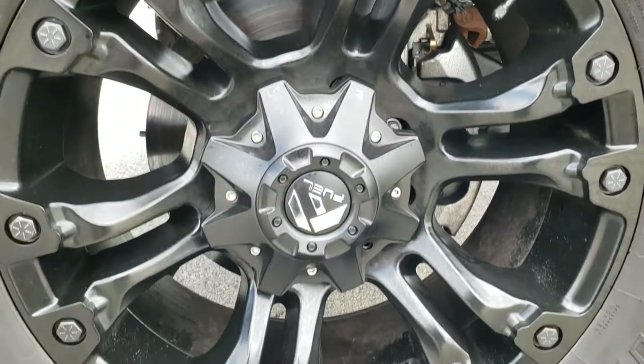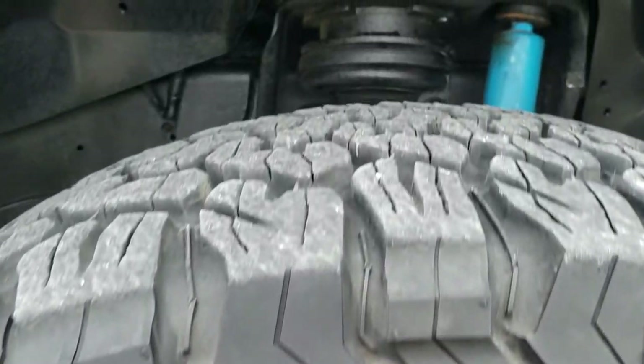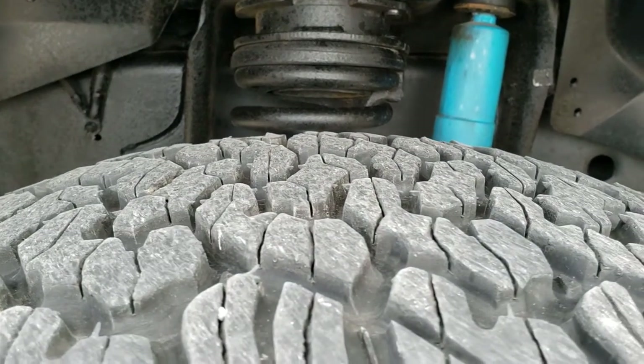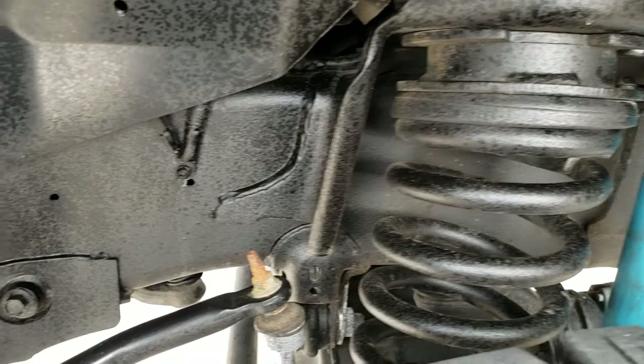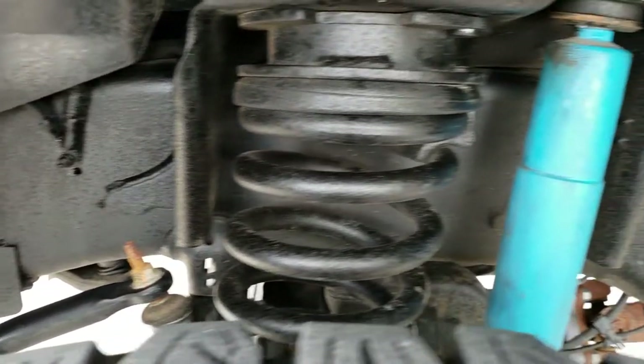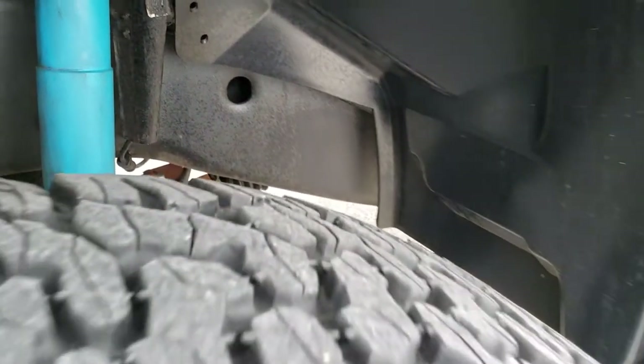Comes with fuel-painted alloy rims, BF Goodrich all-terrain 35x12.5 R20 tires, and these tires have about 60 to 70% of the tread left. Frame and underbody is very clean. You can see it has a little bit of a leveling kit and also the off-road shocks.